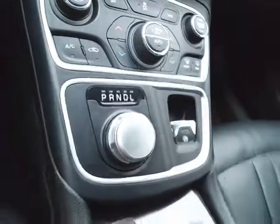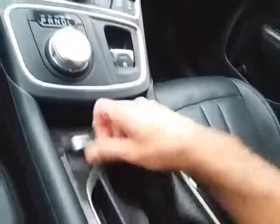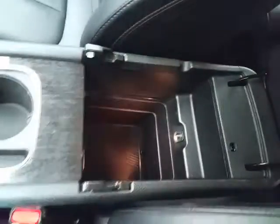Nine-speed automatic transmission with a rotary dial shifter. Lots of storage with USB and auxiliary input, allowing you to connect mobile media devices. Spacious glove box with all the owner's materials, and a HomeLink transmitter for the garage door opener overhead.